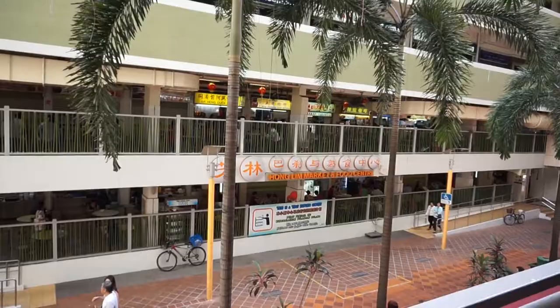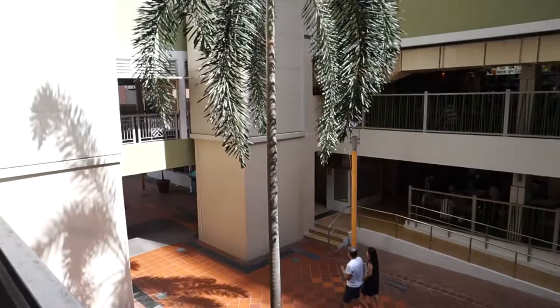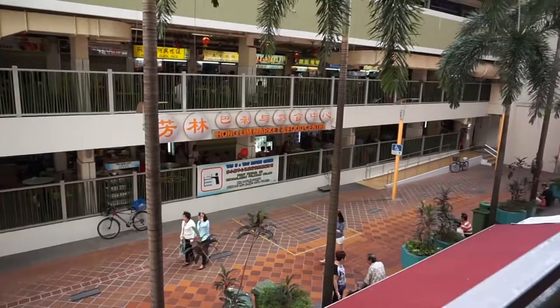Welcome to Hong Lim Market and Food Center. It's a two-story food center and market. On the bottom floor, half of the stores are market stores and the other stores are food stores, especially on the second floor. There are lots and lots of different varieties of food here.